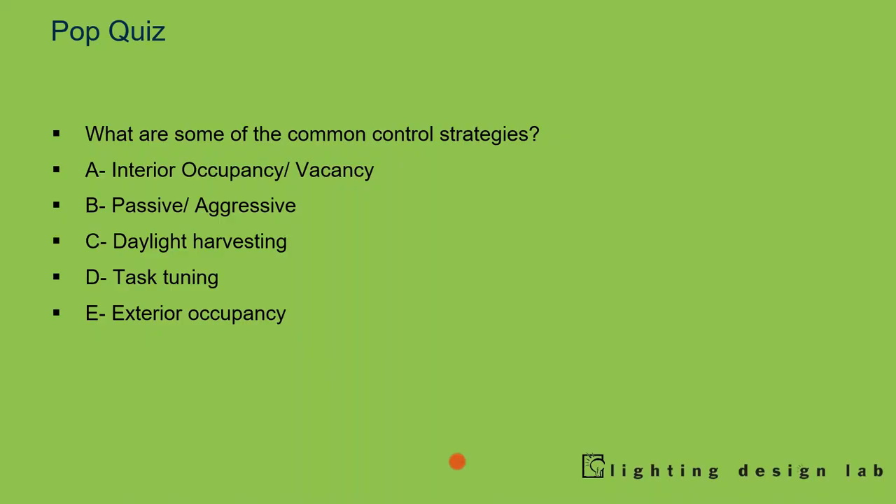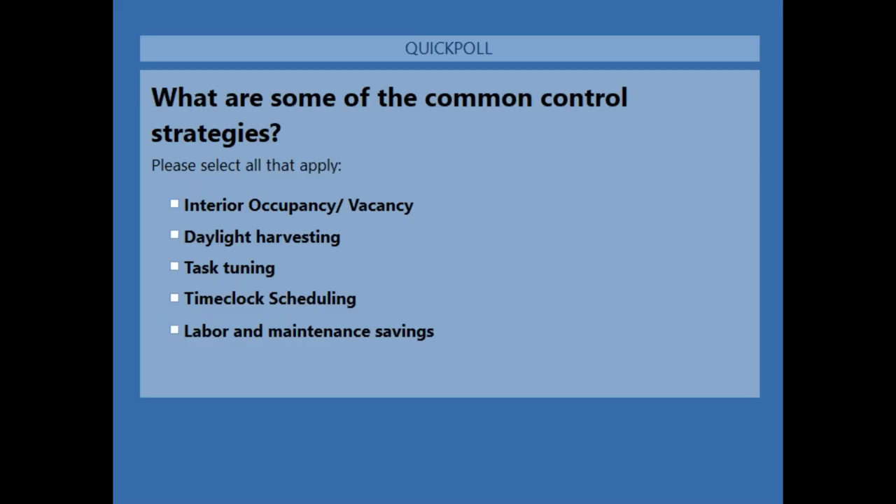Another pop quiz. What are some of the common control strategies we've been going through? Select all that apply: interior occupancy/vacancy, daylight harvesting, task tuning, time clock scheduling...